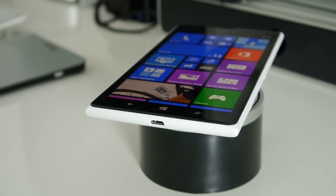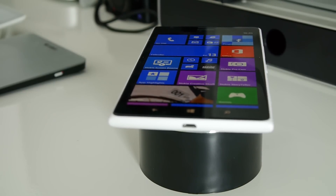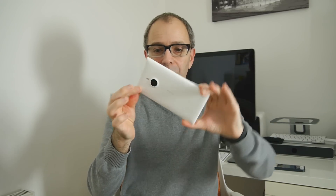It's a very slimline device, very well-made, high-quality materials, available in lots of different colors — obviously the really nice white version here. And it just is a joy to use.